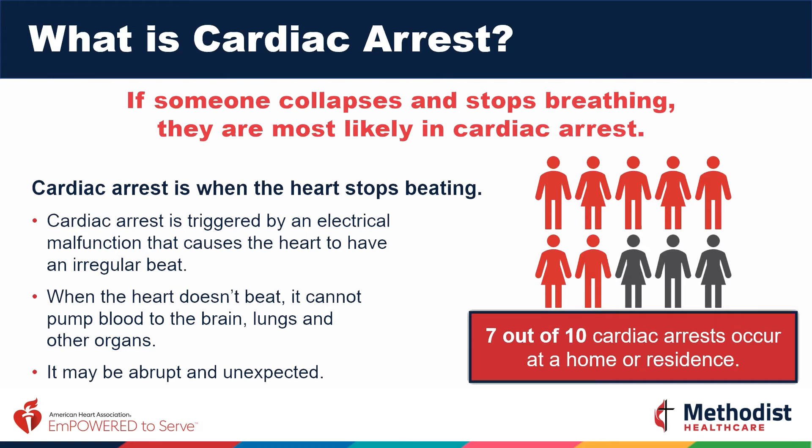Did you know that 7 out of 10 cardiac arrests occur at a home or residence? This means that the life you save may be a loved one. With all of us spending more time at home right now, this is more important than ever.